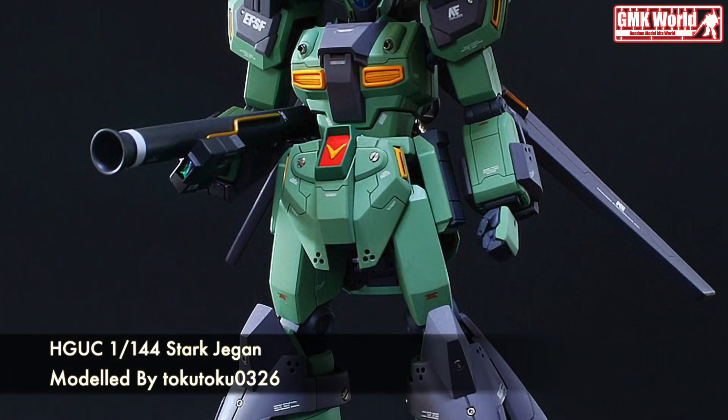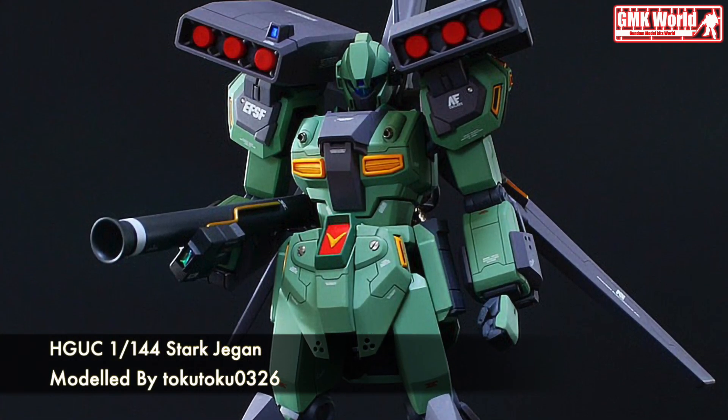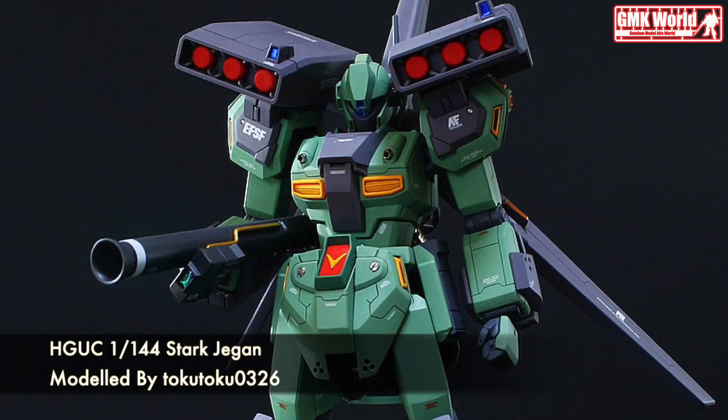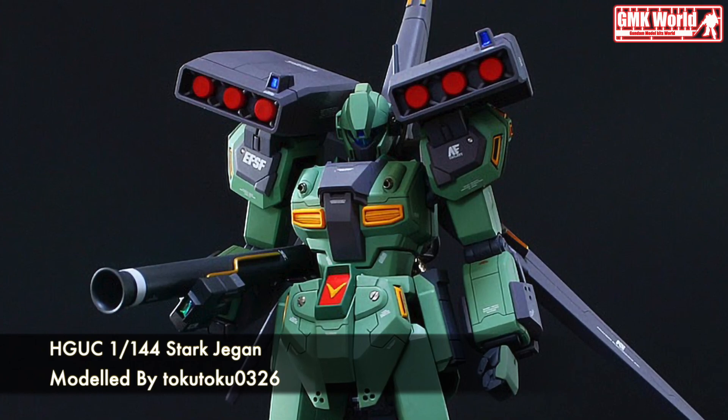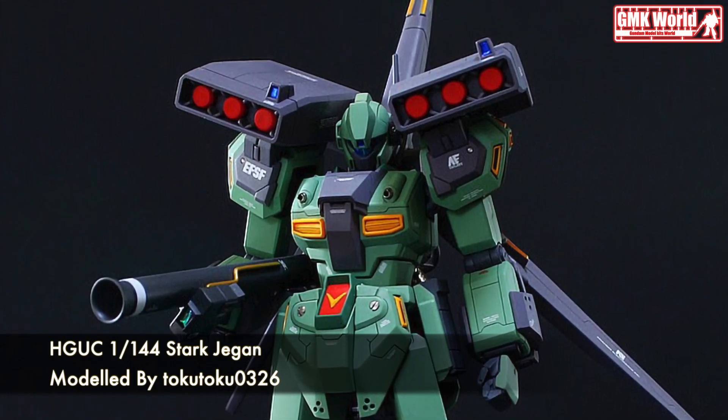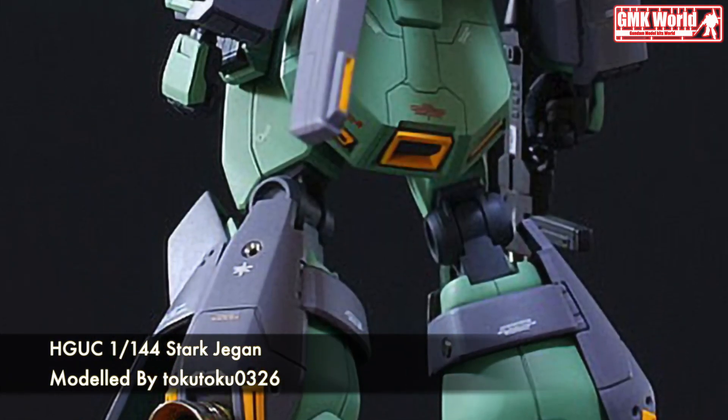Hi my friends and everybody. Welcome to GMK World Channel. Today we will show you Gundam plastic models, custom build by Taketoku 0326. HGUC 1/144 Stark Gigan.